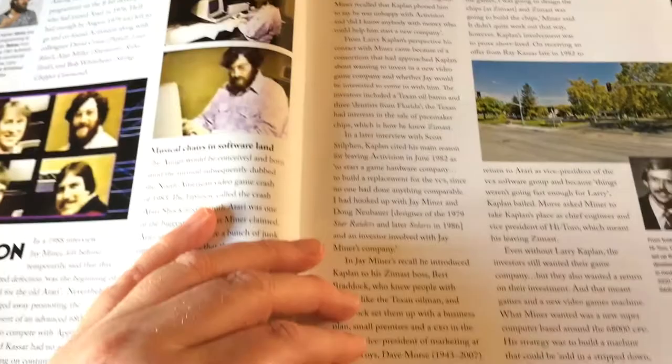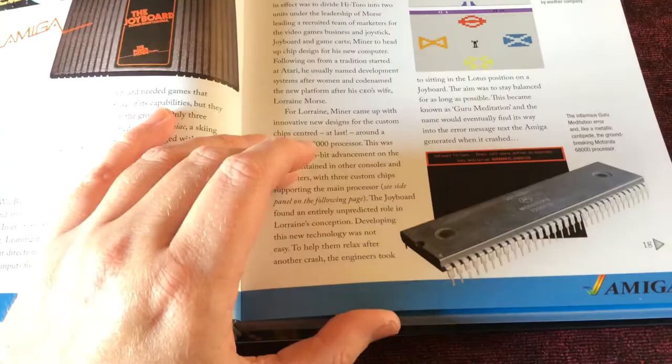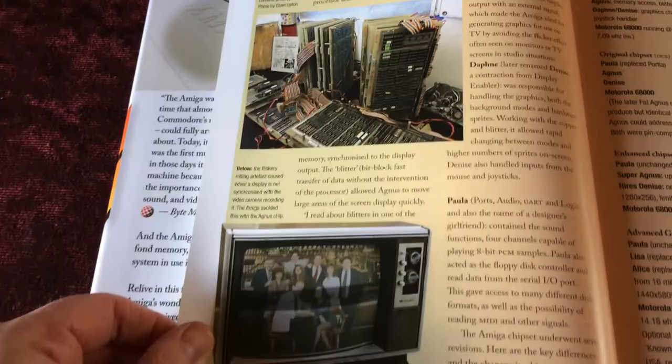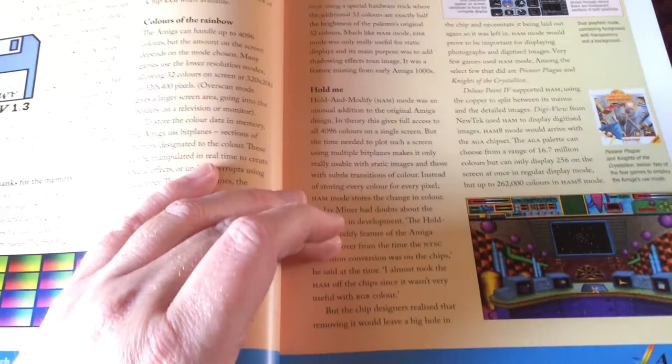The origins of the project at Atari, the joy board — Amiga's first product — and the games for it. The classic guru meditation screen, looking at the prototype chips and how the Amiga changed over the years, and a look at some of the graphics modes included.